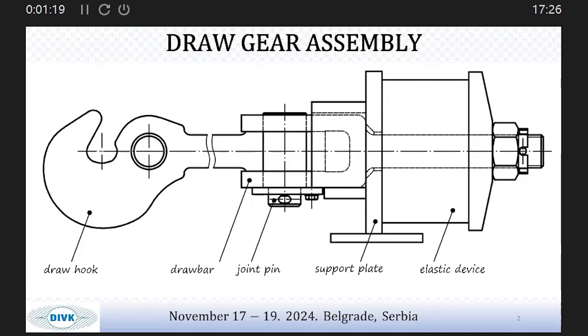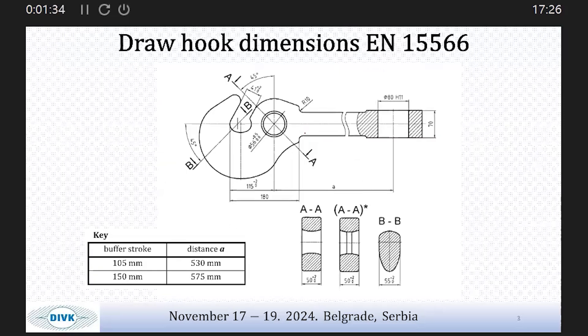The accent will be on the drawn hook. Every drawn gear and drawn hook component must sustain a compressive load of 0.3 MN, which is really important for locomotives. In standard EN 15566, the dimensions of the drawn hook type that we will use — discussed later — are shown on this slide.